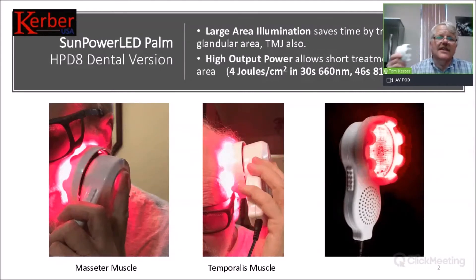That time savings does stack up considerably. The light output of this device is four joules per square centimeter in 30 seconds — that's with the Palm Professional — and four joules in 46 seconds with the 810 nanometer wavelength.